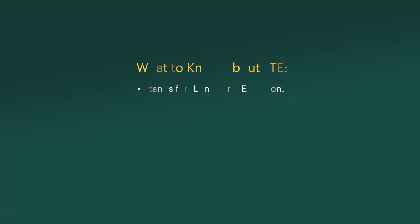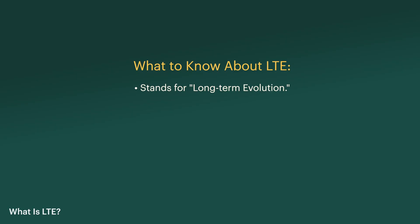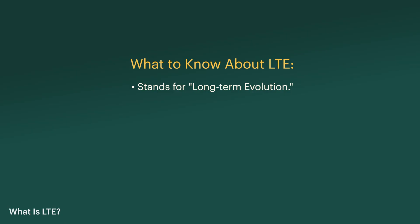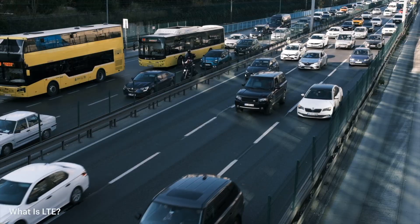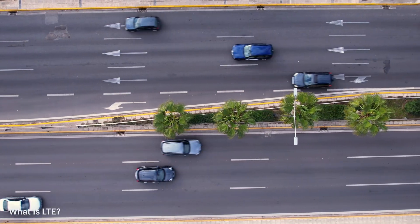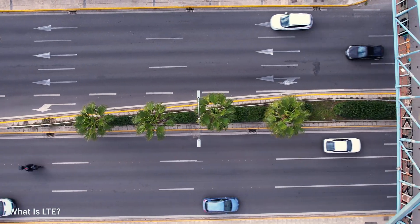Let's start with the basics. LTE stands for Long-Term Evolution, and back when it came out over a decade ago it was a huge upgrade from 3G. If you tried watching a video over 3G you'd see nothing but buffering and pixelation. Think of 3G like driving through heavy traffic — it's clogged and slow. LTE, on the other hand, is like driving down a highway with multiple lanes where everything moves faster.